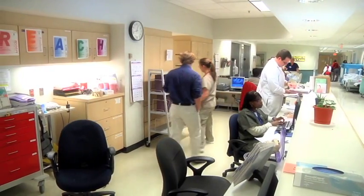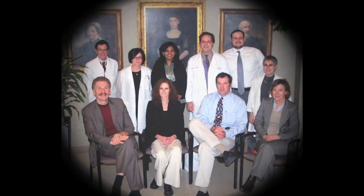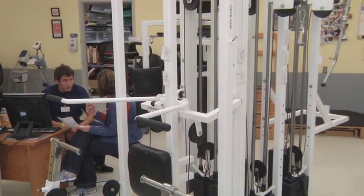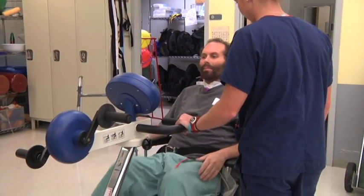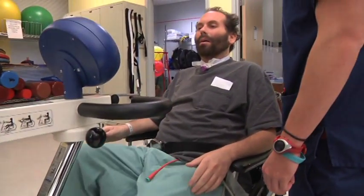McGee Rehabilitation Hospital's doctors have been continually recognized as Philadelphia's top docs and are known nationally and internationally. McGee has three patient floors. The fifth floor provides service to patients with spinal cord injury. The fourth floor is for patients with neural rehabilitation issues such as stroke or brain injuries. And the third floor is a combination of spinal cord injuries, strokes and brain injuries, and general rehabilitation and orthopedic issues.